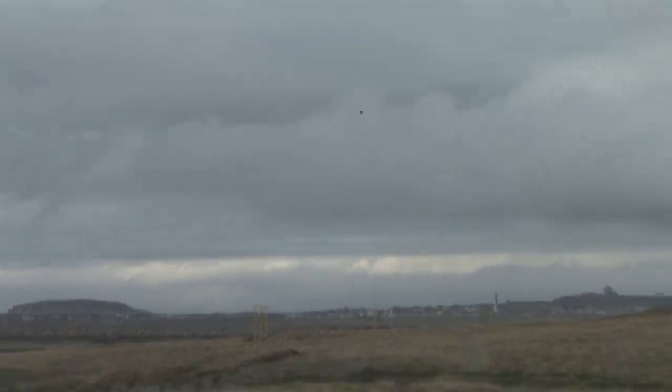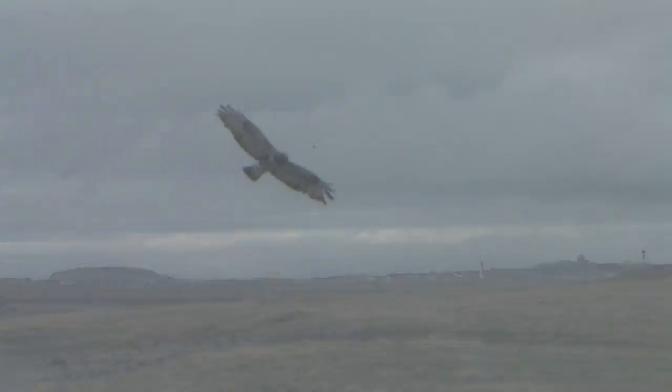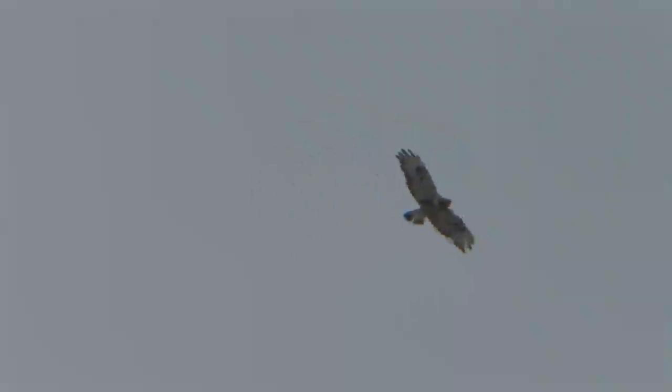Roughleg buzzard is slightly larger than buzzard but also has proportionally longer wings and tail, giving a more elegant and less stocky and dumpy appearance, either perched or in flight. The majority of the roughleg buzzards that turn up in the UK are juveniles and thankfully these are easiest to identify.